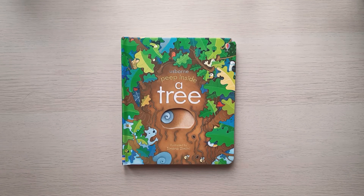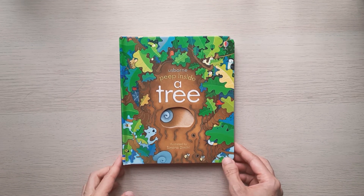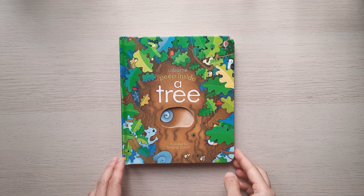Hi everyone, I have a Peep Inside a Tree book here. This is a book from Usborne. This book tells a story about how an acorn can grow into a big oak tree.